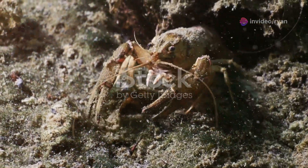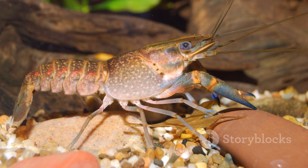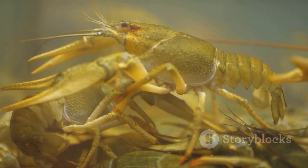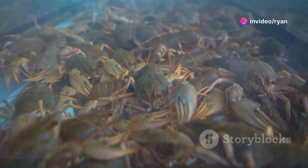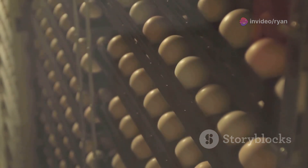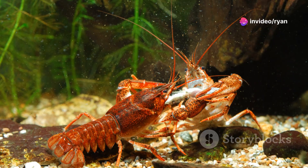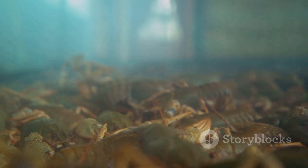Understanding the reproductive cycle of crayfish is essential for successful farming. Most species reach sexual maturity within six to twelve months depending on species and environmental conditions. Breeding typically occurs in spring when water temperatures rise. During mating, the male deposits sperm packets onto the female's abdomen. The female then lays hundreds of eggs, carried on her swimmerettes until they hatch after several weeks. Juvenile crayfish, known as craylings, remain attached to their mother briefly before venturing out, requiring ample shelter and nutrition for high survival rates.